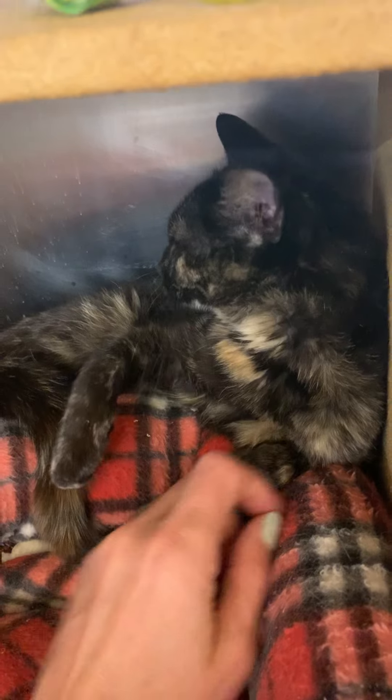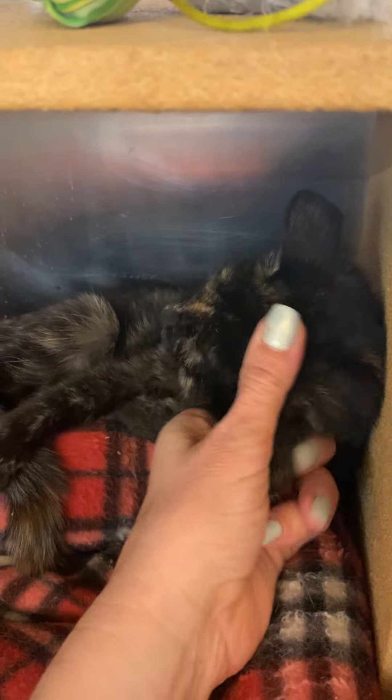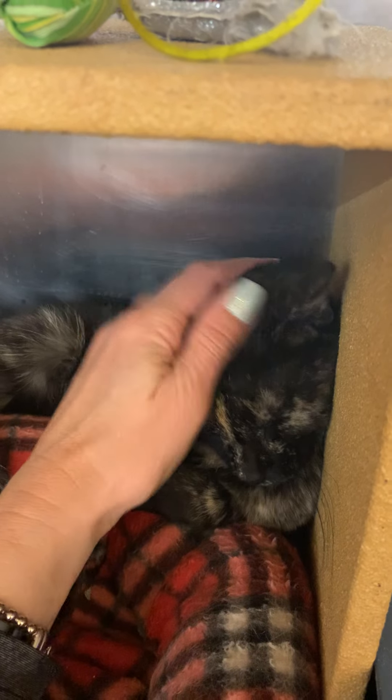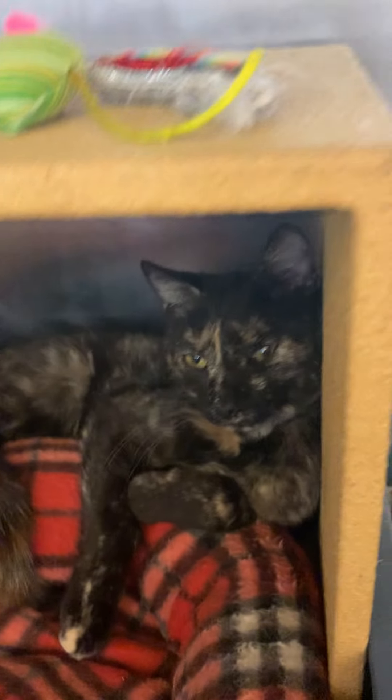This pretty little girl somehow made her way inside the wheel well of a truck in Spinnerstown and was very, very fortunate not to be injured or at all scarred from that experience. We were able to get her right out of that truck and into a foster home.